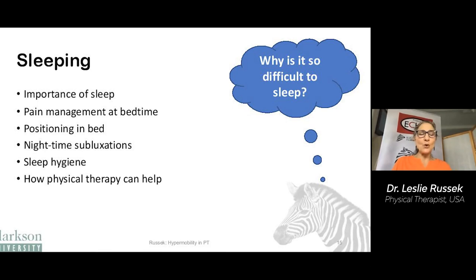Now turning to sleeping. Why is it so difficult to sleep? Sleeping is often a challenge for people with hypermobility. We'll talk about the importance of sleep, pain management at bedtime, positioning in bed, how to deal with nighttime subluxations, sleep hygiene, and how physical therapy can help.